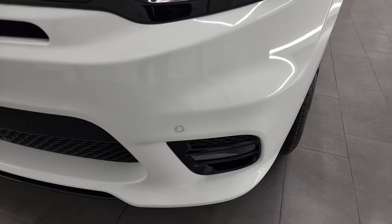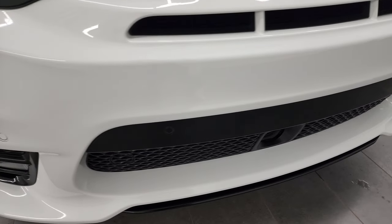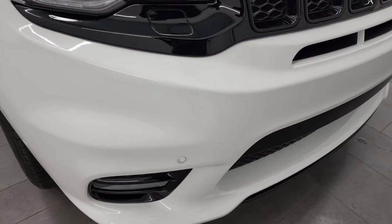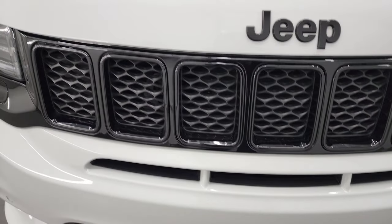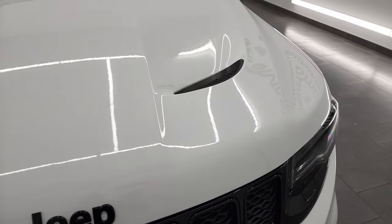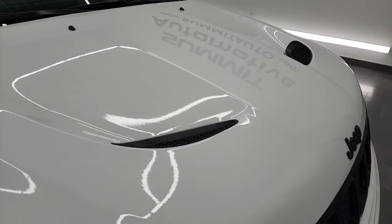This is a one owner, clean title history, clean Carfax. Front bumper is in fantastic condition with front bumper parking sensors and it's never been drilled into. You get the gloss black grille, the black Jeep logo, and my favorite hood — the SRT heat extraction hood.